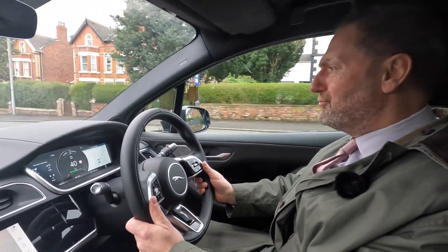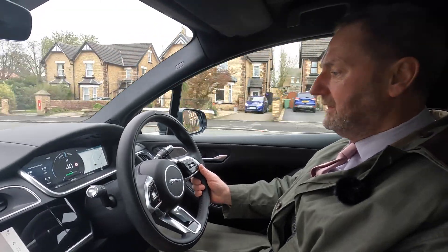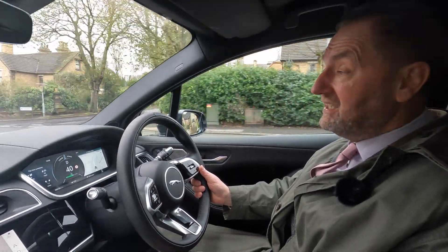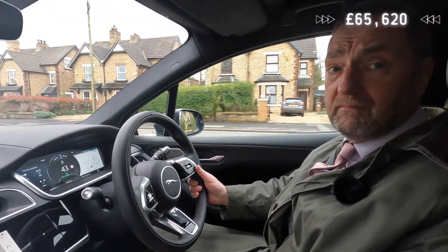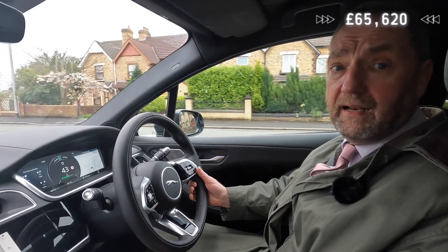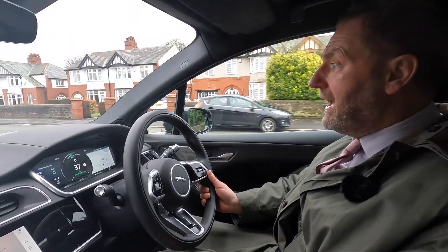It drives massively well — really positive steering, really quiet, top class. Of course it should be because these are not cheap. A lot of the big electric cars aren't, but it sits in really well with the others in its class.